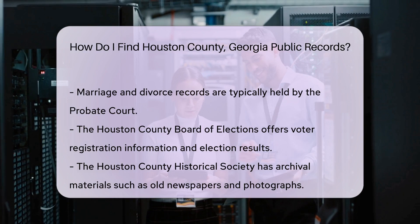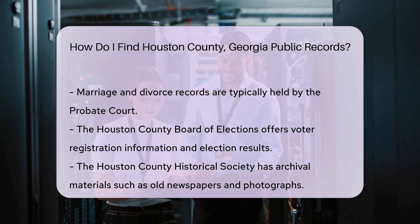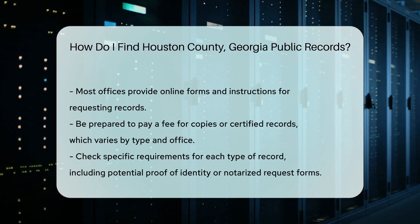For historical records, the Houston County Historical Society offers a wealth of archival materials. These can include old newspapers, photographs, and other documents.